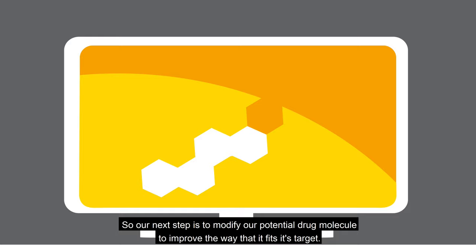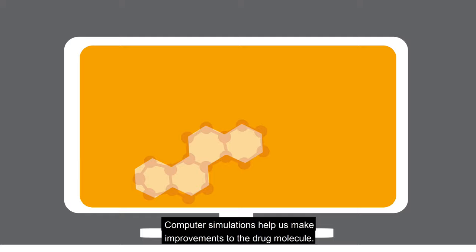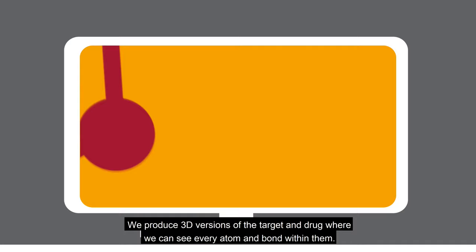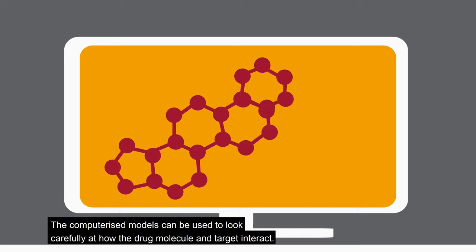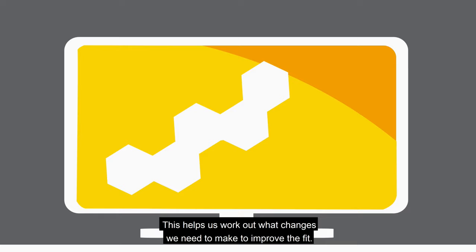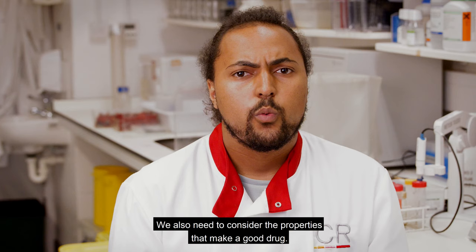Computer simulations help us make improvements to the drug molecule. We produce 3D versions of the target and drug where we can see every atom and bond within them. These are developed using the X-ray crystal structures, the pictures of what the molecules look like. The computerized models can be used to look carefully at how the drug molecule and target interact, helping us work out what changes we need to make to improve the fit.